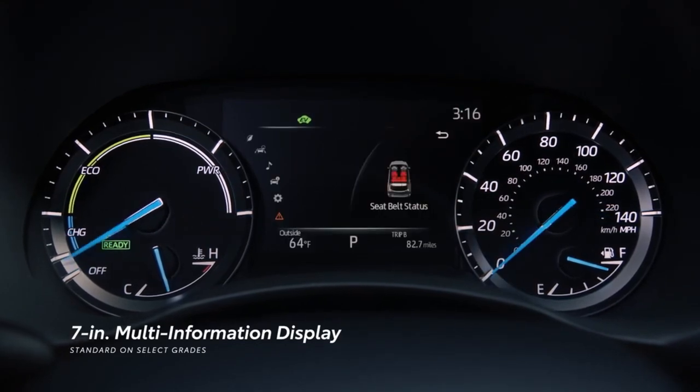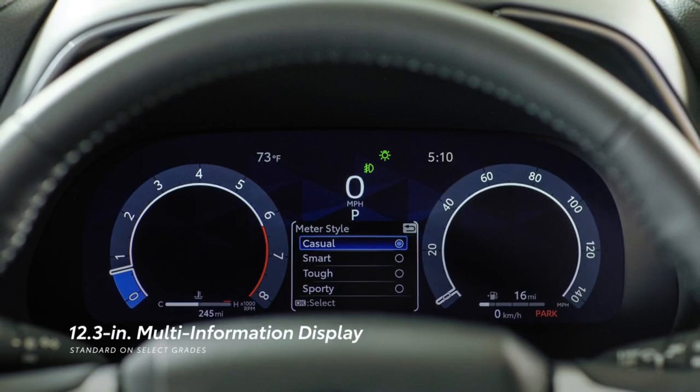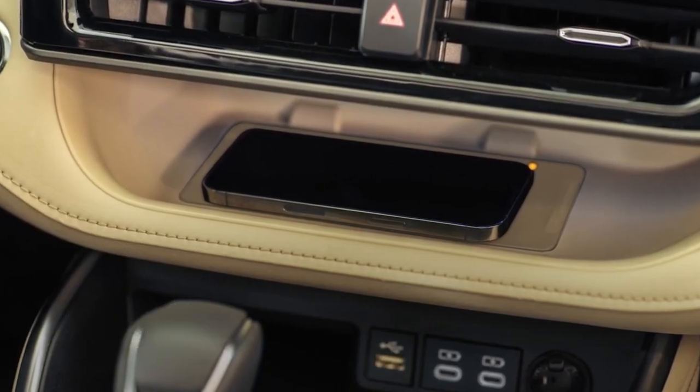The Toyota Audio Multimedia system is available as a 12.3-inch touchscreen, putting all your technology within reach.